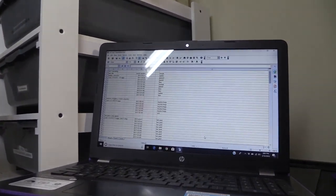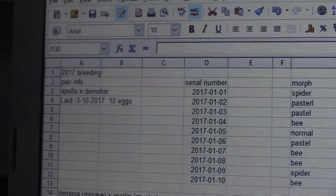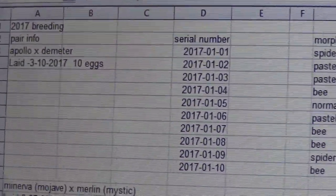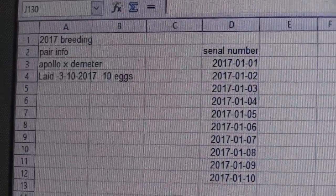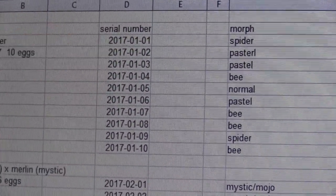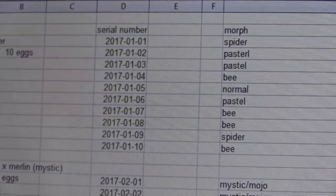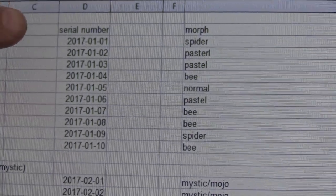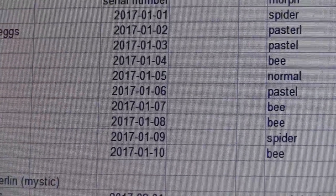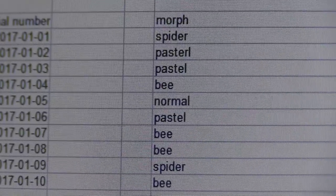This is from 2017, and I'll show you how we change as we learn. For 2017 breeding, we would have our pairing — Apollo to Demeter. That tells me who my snakes are: Apollo is my bumblebee, Demeter is a pastel, so obviously it's a killer bee clutch. It'll tell me when they laid eggs — in this case March 10th, 2017, our first clutch of the year. They're all serial numbered: 2017-01-01, meaning year, clutch number, baby number. So 17-01-01 through 17-01-10. It also tells us the morph — we had a spider, pastel, pastel, bee, normal, pastel, bee, bee, spider bee.